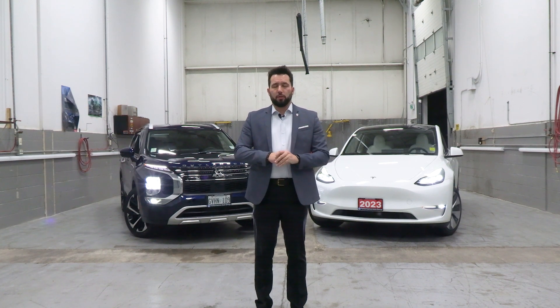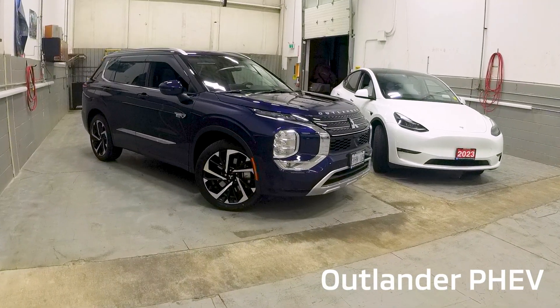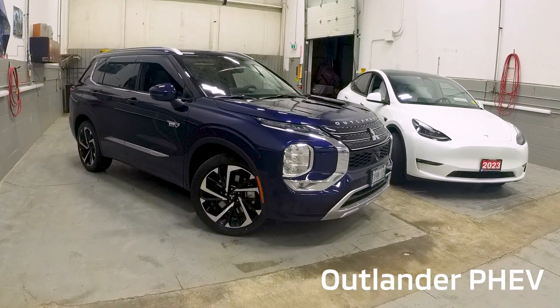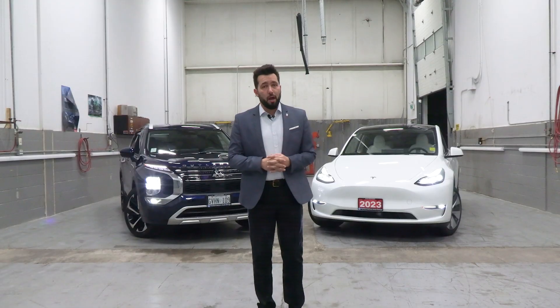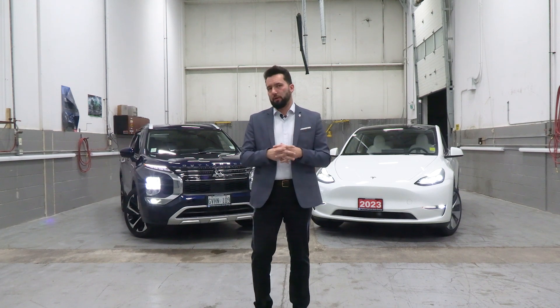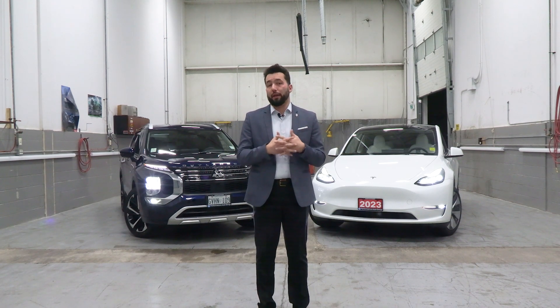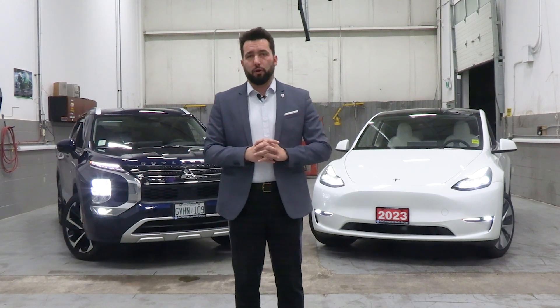Hi everyone, Sergio here from Brampton Mitsubishi. Today I'm going to be talking about the differences between a plug-in hybrid, which is the Outlander, and here we have a full electric in the Tesla Model Y. For many drivers, the long range of a battery electric vehicle isn't necessary for everyday commuting, so here's why a plug-in hybrid electric vehicle like the Outlander might be the better option for you.